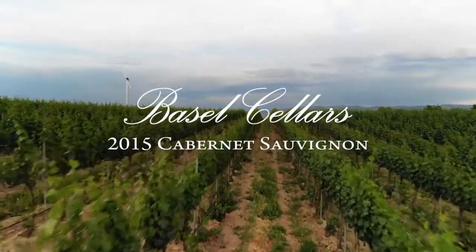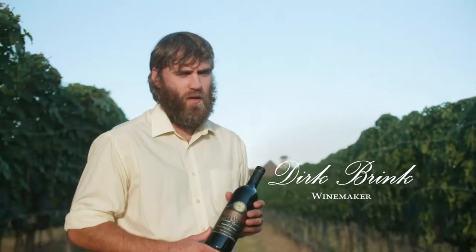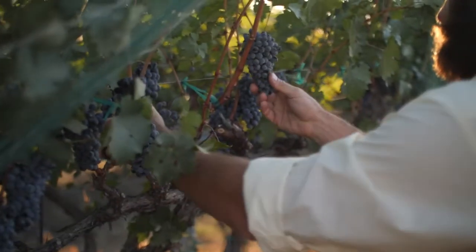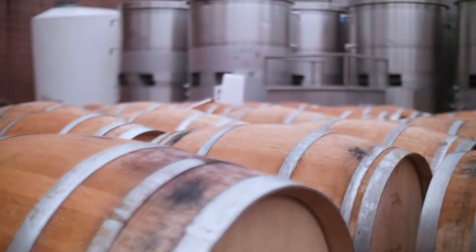This is a wine comprised of the best blocks of Cabernet that we grow here at our estate vineyard that we're standing in right now. We pre-select these blocks at harvest time and then ferment them and age them separately in the cellar.